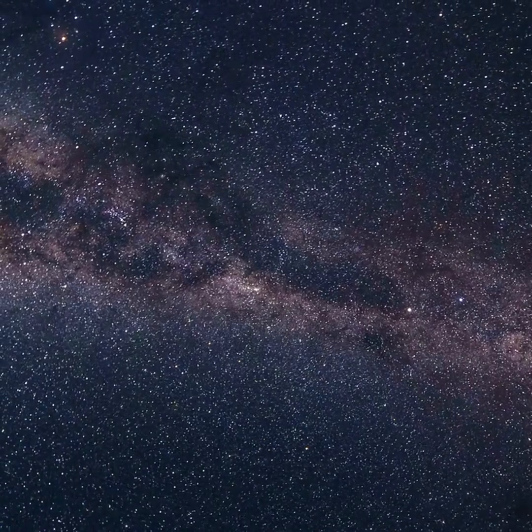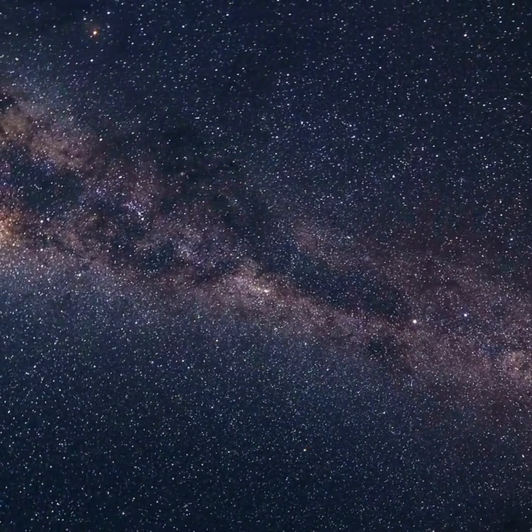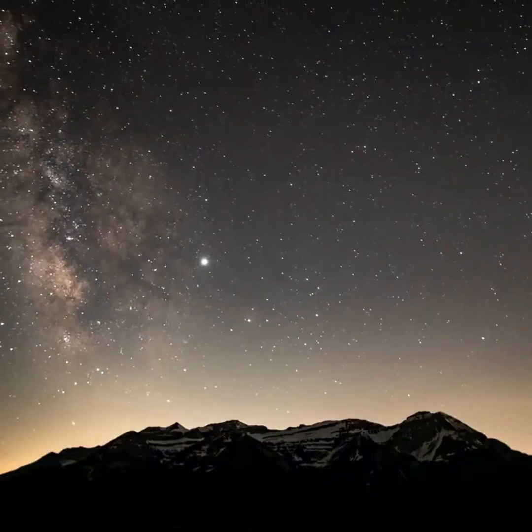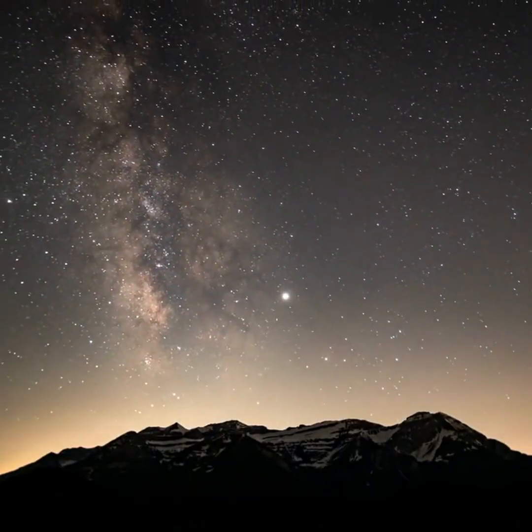And on October evenings, the Milky Way is stretching overhead from Perseus and Cassiopeia through Cygnus, Aquila, Scutum, Sagittarius, and Scorpius. It's an incredible sight in a dark sky. If you've got binoculars, use them to scan along the Milky Way to see numerous clusters and nebulae.